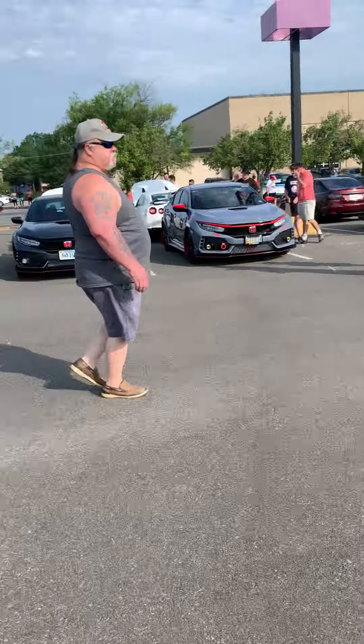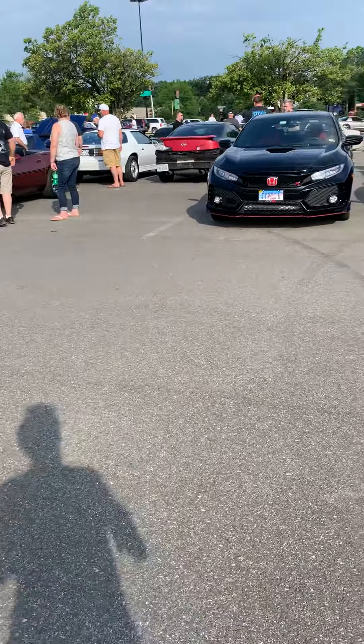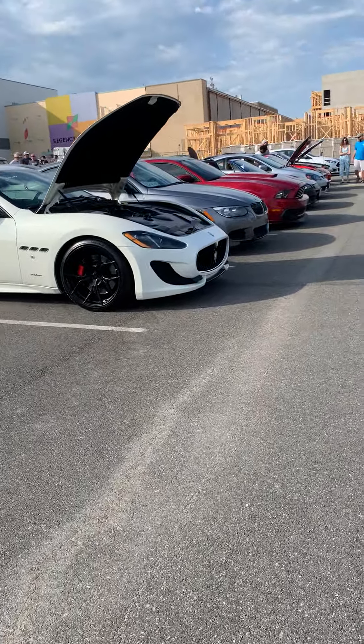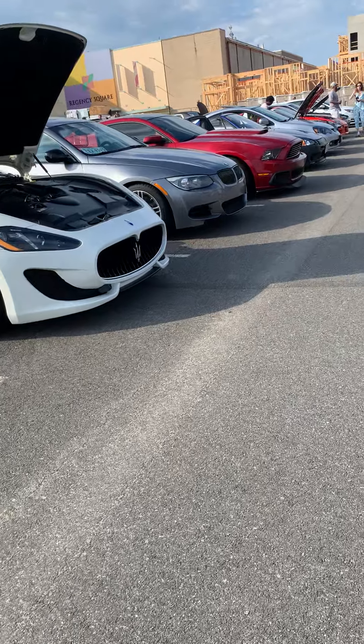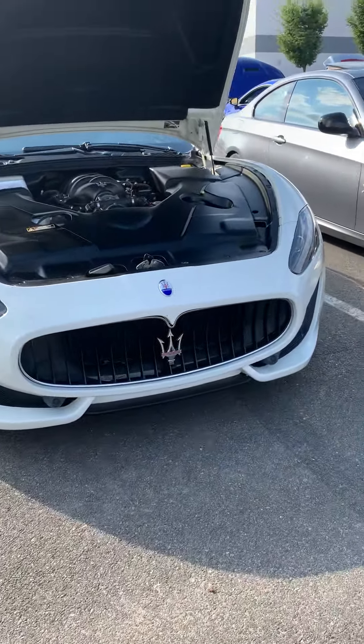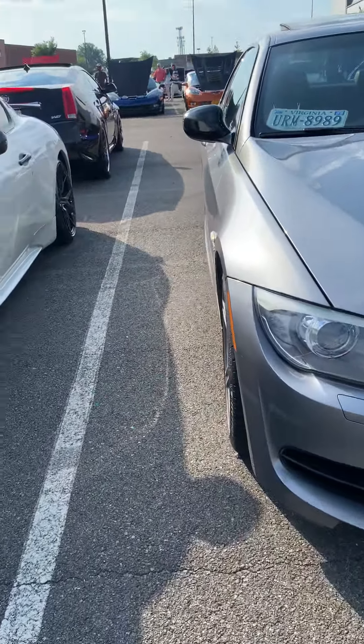There are a whole bunch of VTECs here. I'm not really a fan of that many Hondas — not to offend anyone, I'm just not really into Japanese cars. Genesis is technically Korean but that car is nice; the rest of them not really.